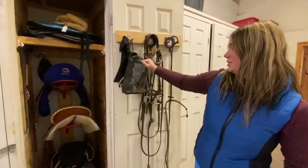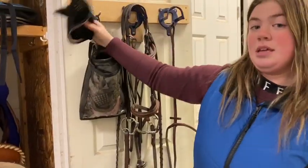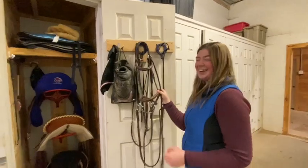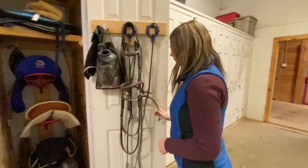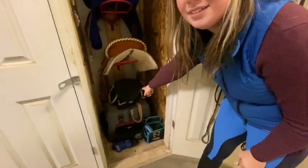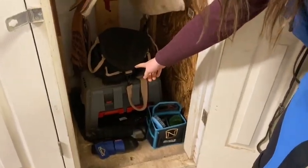I keep my bones in this one. My ear bonnet, my bridle, and my breastplate, my martingale, and my helmet bag is down here. That's all my show stuff.